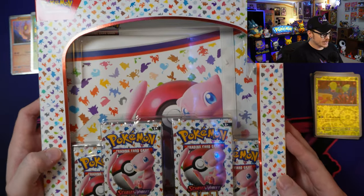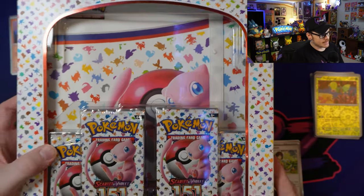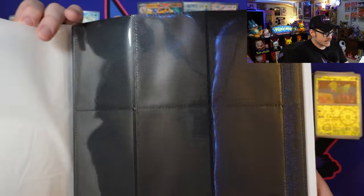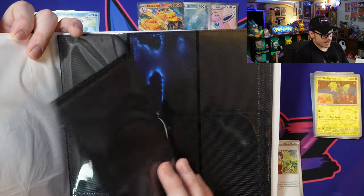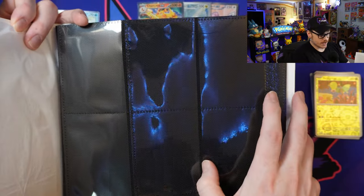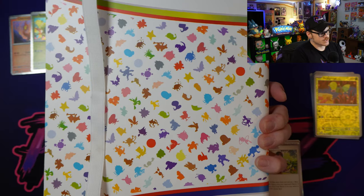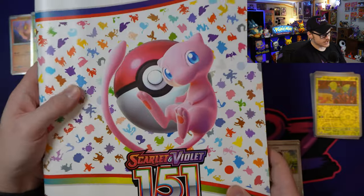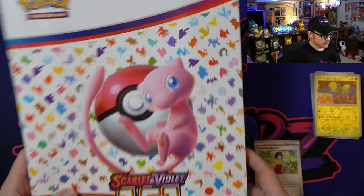Next we're going to hop into the Binder Collection — it's pretty straightforward: we get four packs and one binder. This is one of the good binders in my opinion. It's got very nice pages in it. I only use these types of pages anymore for my cards, as I believe they protect them the best — they've got that microfiber-ish cloth material on the inside. It's also a plastic one with a strap on it. Highly recommend. I already 10 out of 10 recommend picking one of these up just for the binder alone, especially if you plan to master set this like I do.